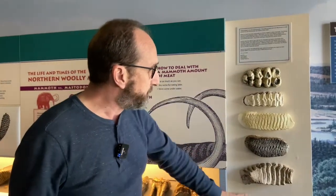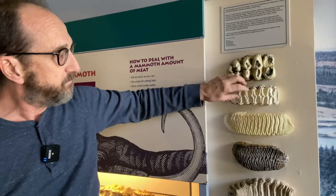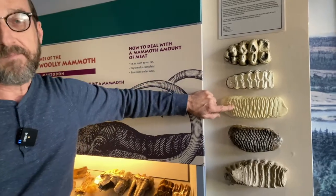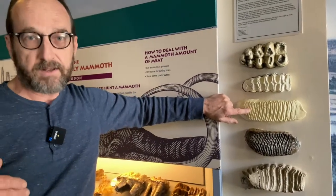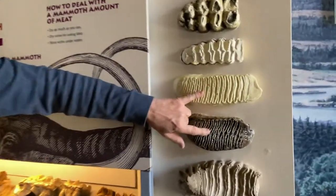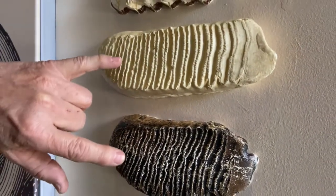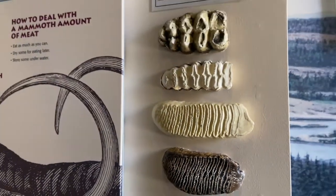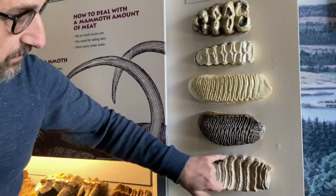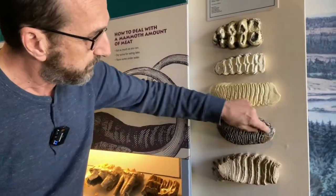To show some teeth comparisons: we have mastodon, then an African elephant — it looks somewhat similar but has different projections. This is an Asian elephant; Asian elephants are even smaller than African elephants. And this is a woolly mammoth — you can see Asian elephants and woolly mammoths are closely related, more closely related to each other than mammoths are to mastodons. And then this is the Columbian mammoth again, where you can see those plates are much broader and much thicker than the woolly mammoth's.